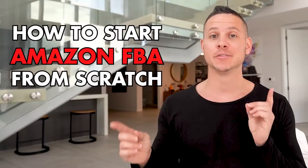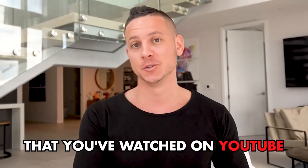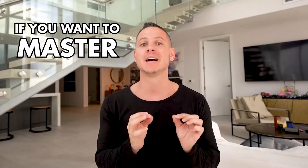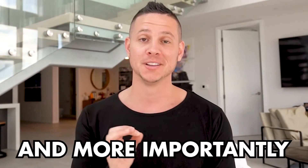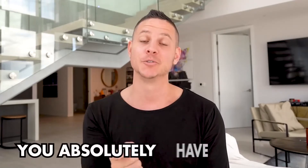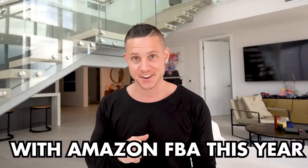How to start Amazon FBA from scratch literally this year. There's a lot of things that have changed since probably some of the old videos that you've watched on YouTube. So take your phone and throw it out the window, because you're going to need to focus over the next 10 minutes if you want to master the magic behind Amazon FBA and learn about a few catastrophic mistakes that you absolutely have to avoid if you want to have a chance of being successful with Amazon FBA this year.